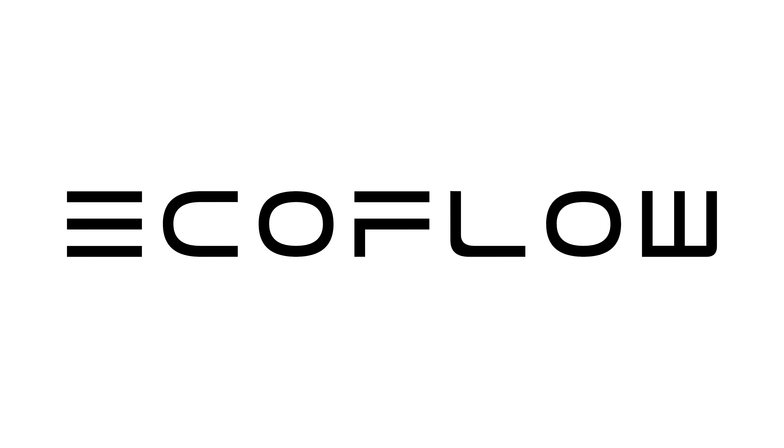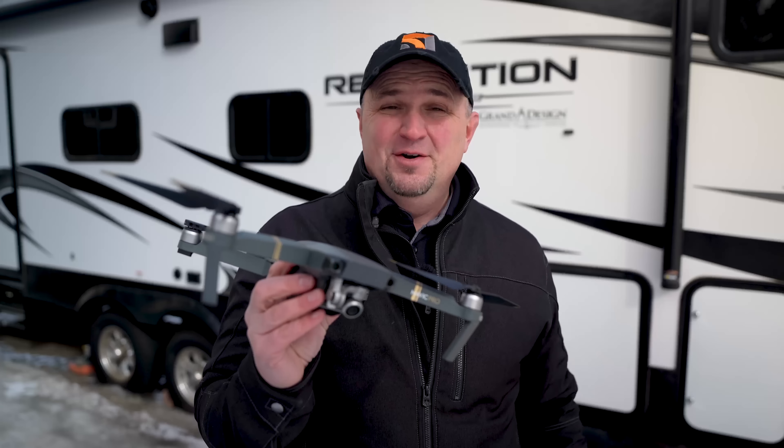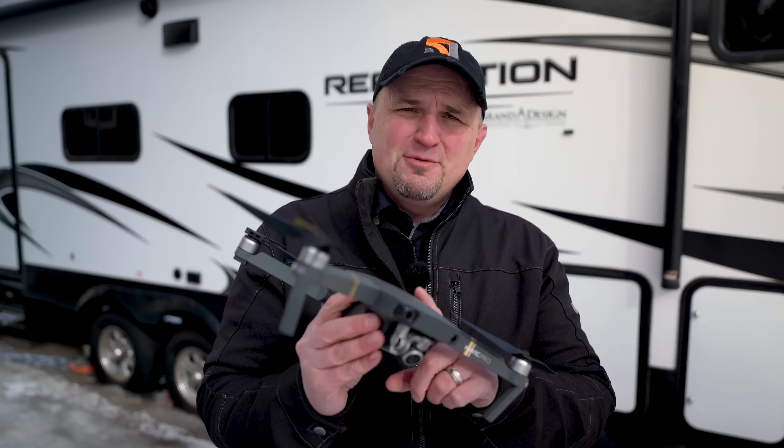This video is sponsored by EcoFlow. So look what I decided to fly today for the first time in at least two years — my original Mavic Pro. I've been flying a lot of different drones today. We finally have some decent weather; it's actually 25 above today, which is really nice. For old time's sake I wanted to fly this just to remind myself of how far we've come, not only in the quality of the drone but in the image quality.